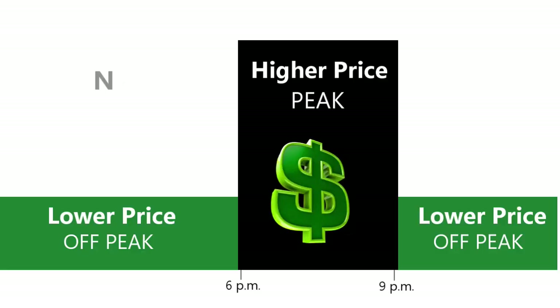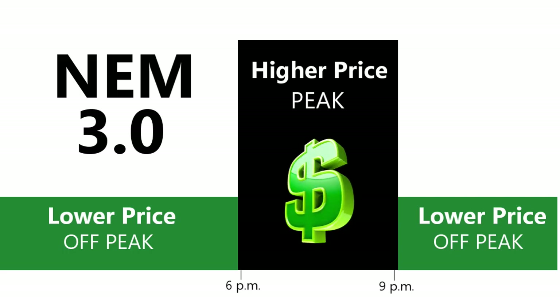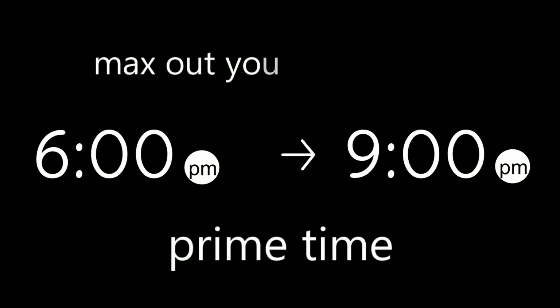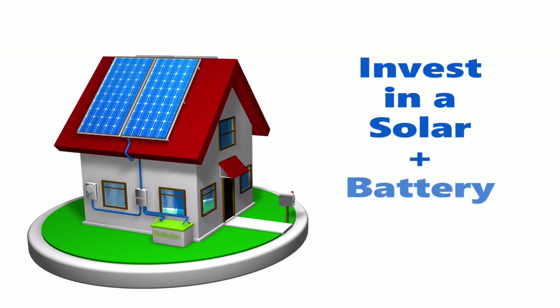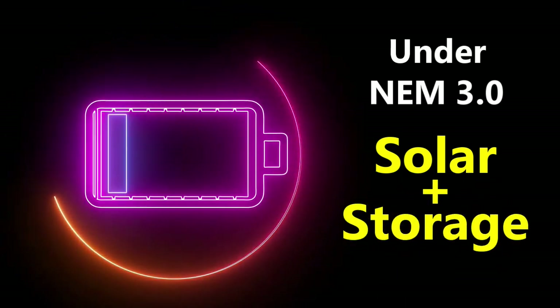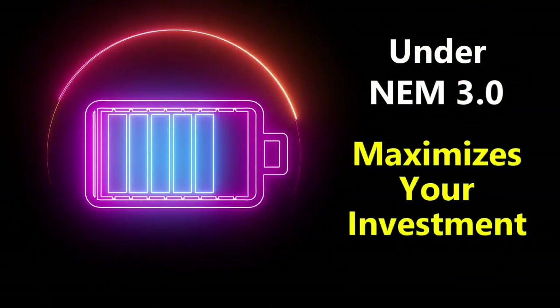NEM 3.0 emphasizes incentivizing the use of stored solar energy during the peak window of 6 p.m. to 9 p.m. To maximize the value of your solar energy under NEM 3.0, it's best to invest in solar plus a battery storage system. This way you could take advantage of the most profitable exports while avoiding high retail rates, and maximize your clean energy investment return.